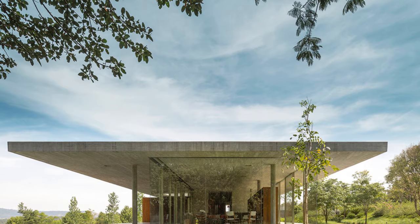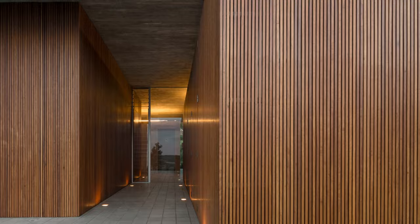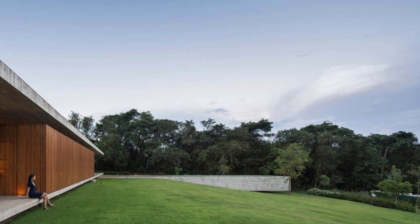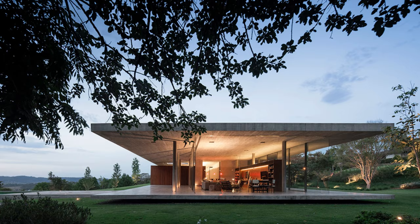Regarding spatial distribution, the house consists of a floor slab for programmatic boxes and a roof slab. The intelligent distribution creates interstitial spaces, including circulation areas, balconies, and an imposing living room. Marcio Kogan, known for his skill in optimizing spaces, uses this distribution to create a remarkable visual flow.